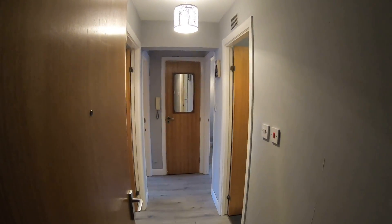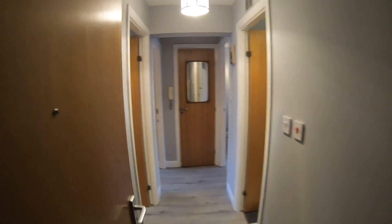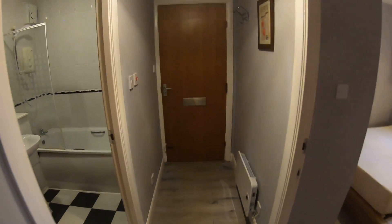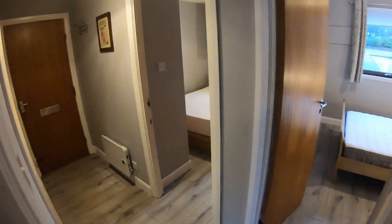Welcome to your virtual property tour here at 183 Hedland Court. This is the hallway when you enter the property — all the rooms by the kitchen come off this one hallway.